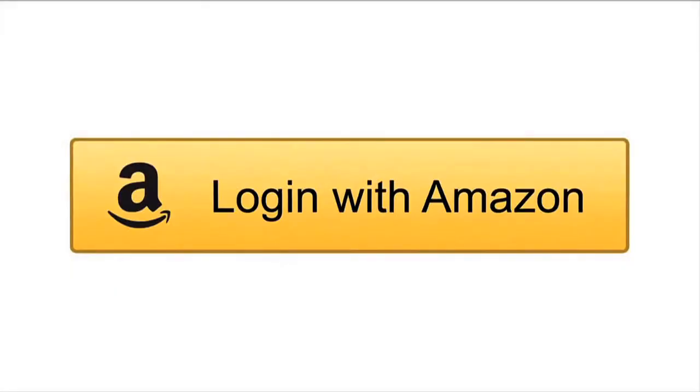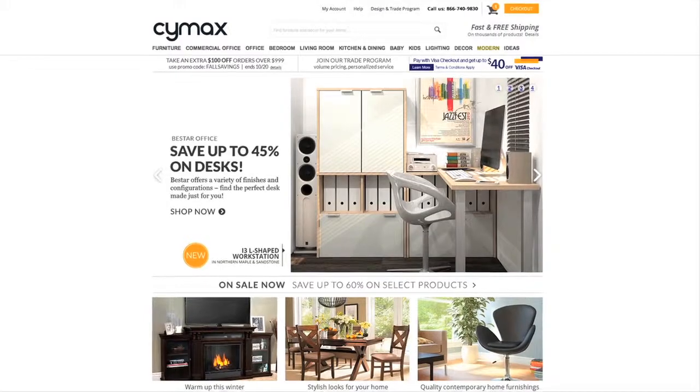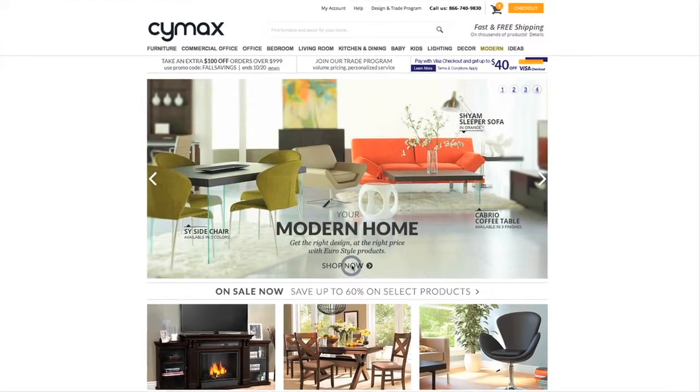When we upgraded from Pay with Amazon to Login and Pay with Amazon, we saw account registrations triple on Symax.com. When a customer sees Login and Pay with Amazon, the level of trust increases substantially. As a result for Symax, what we get is more sales.